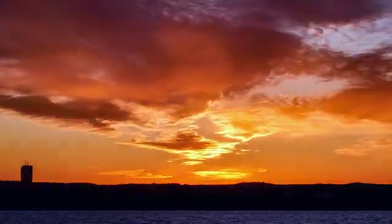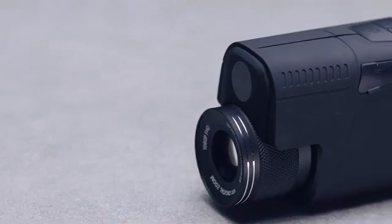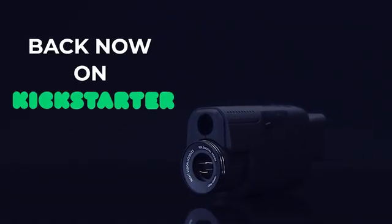Unlock the secrets of the night and take your adventures to the next level with Duovox Ultra. Get yours today on Kickstarter.